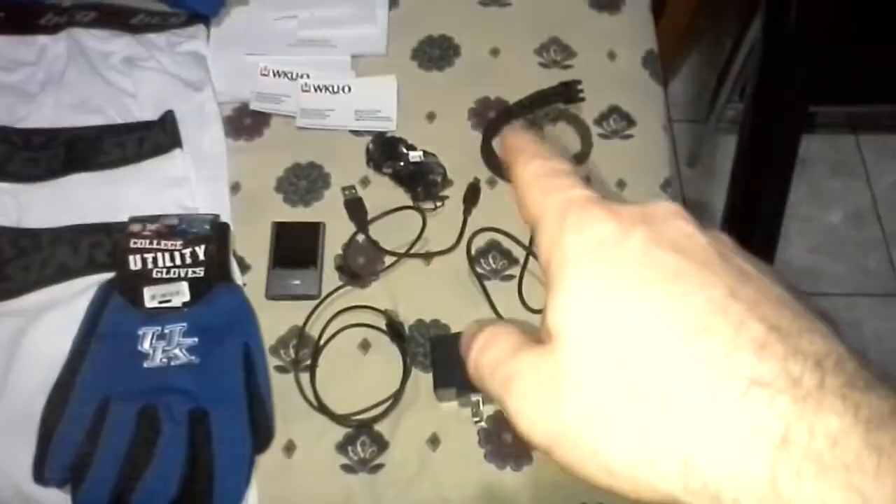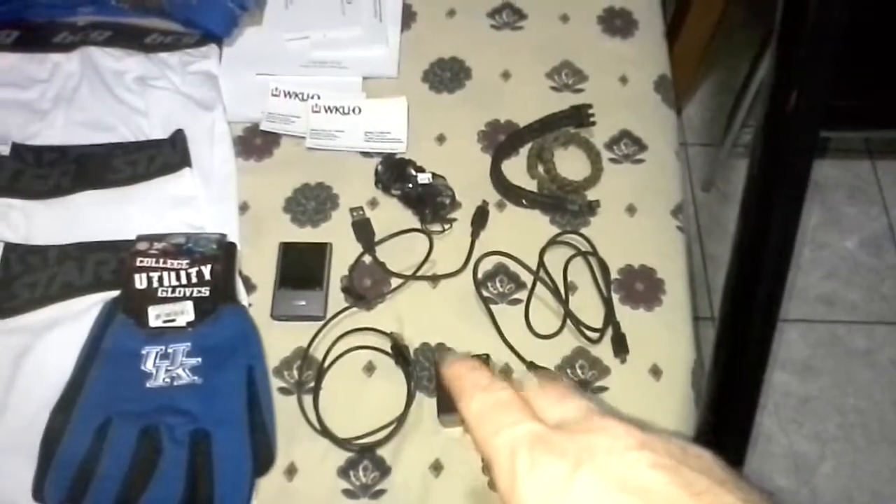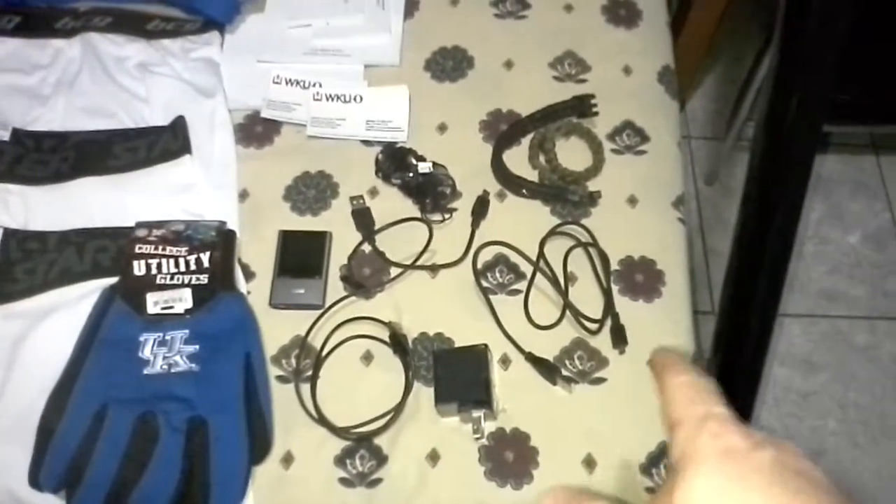I already showed you what I wore — this is what I packed. MP3 player, headphones, wires for the MP3 player, wires for the tablet — I'm using the tablet right now.